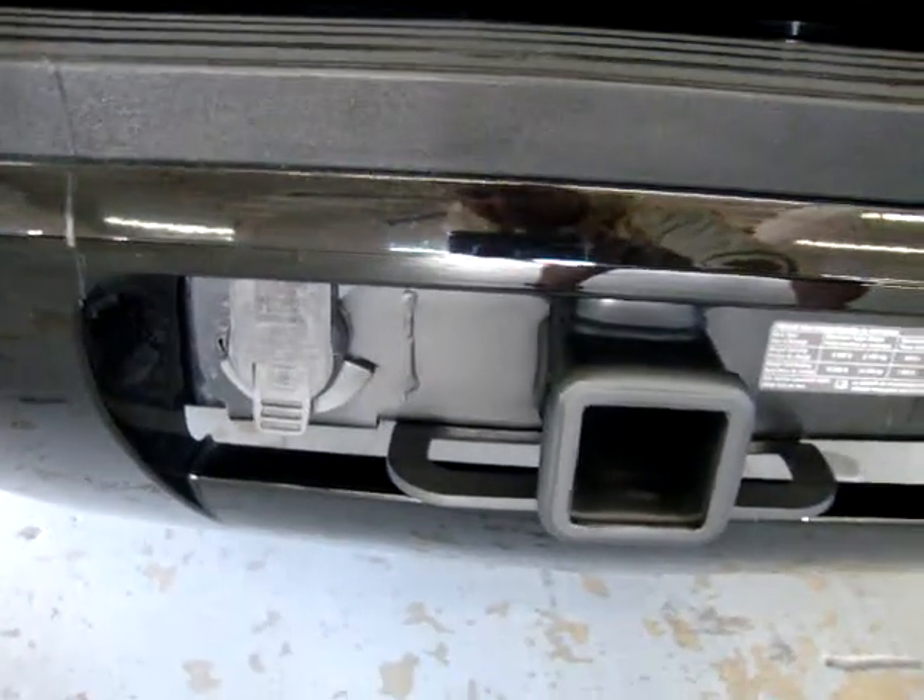These are the rear bumper sensors — the ones that beep when you approach another vehicle or object. It also has a rear view camera, which I'll show you in a minute. It has a heavy duty tow package with the electrical connection, ready to go for your brakes or lights.